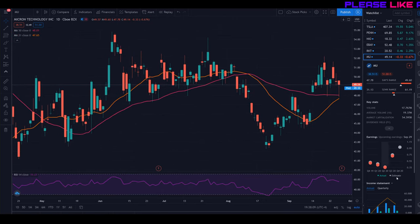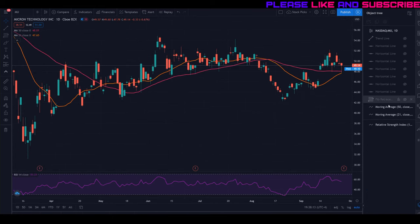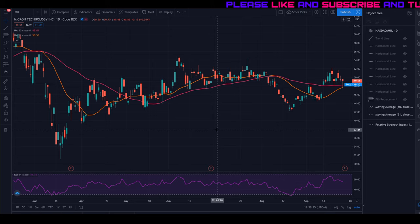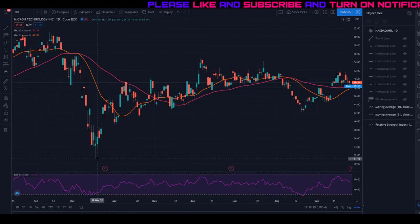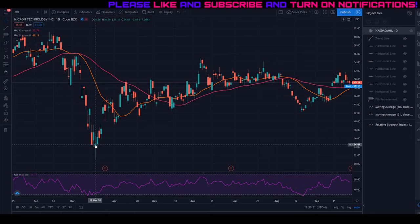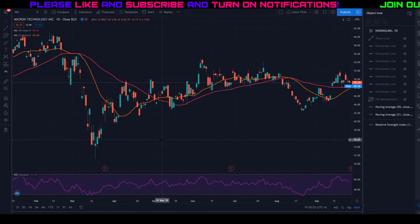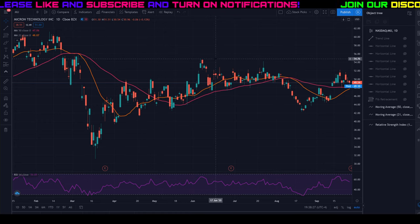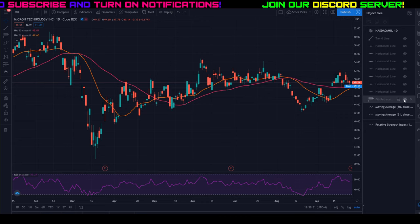The first thing I like to do is look at Fibonacci retracements. I decided the best thing to do would be to draw a fib level from the most recent low, which was on March 18th at about $31 and some change, all the way up to the most recent high of around $55. Let's draw that fib level here.